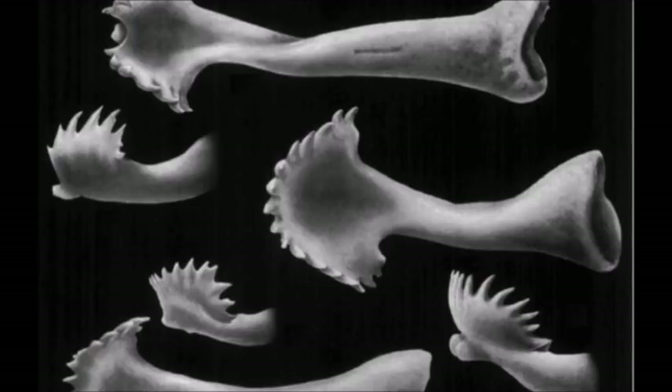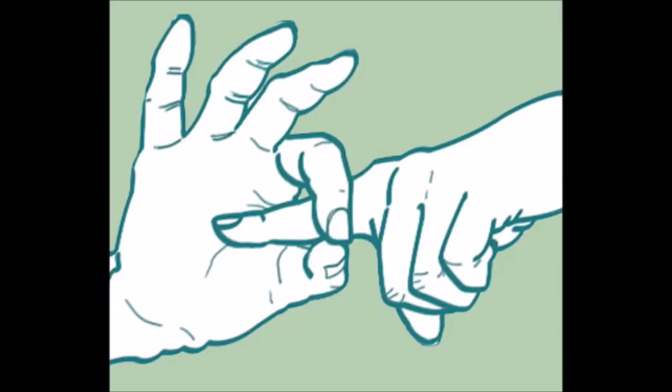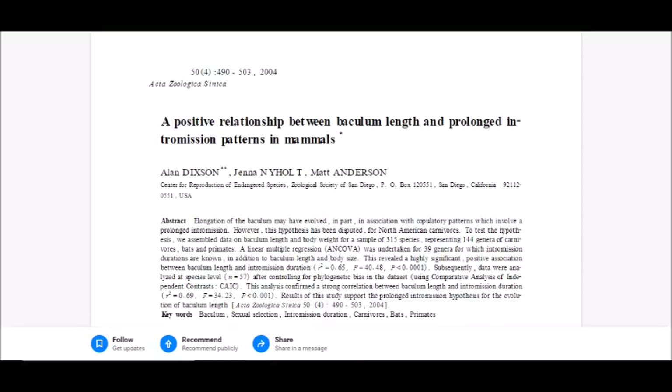The baculum has a wide variety of shapes and sizes. The shape of the baculum seems to be influenced by post-copulatory sexual selection, such as sperm competition, in populations where this is very important, as well as intromission duration, which is the length of time the penis is in the vagina. In general, longer intromission duration means a longer baculum, according to the 2004 paper 'A Positive Relationship Between Baculum Length and Prolonged Intromission Patterns in Mammals.'